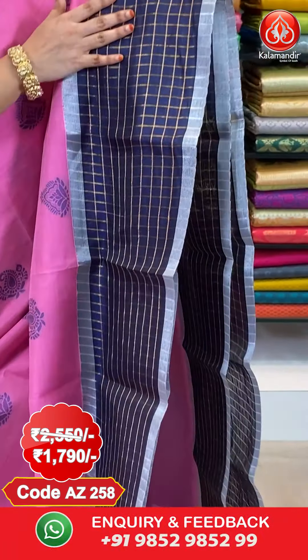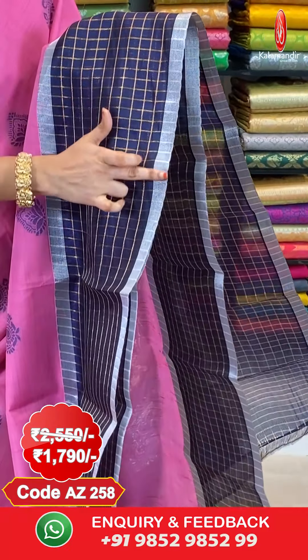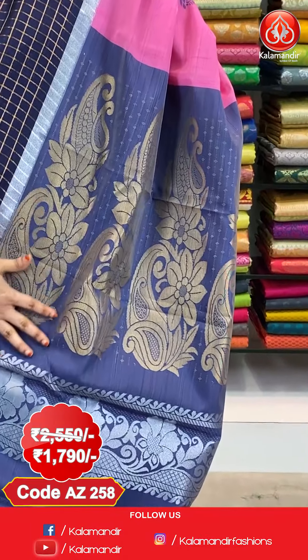And here comes the border — contrast border with golden zari checks and silver zari khadi lines. And here comes the pallu — contrast pallu with paisleys and floral booties in gold and silver zari.